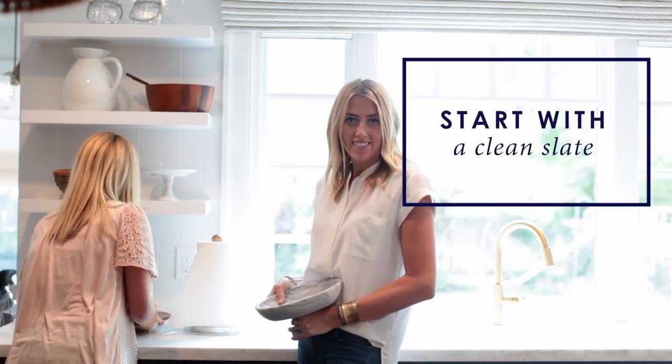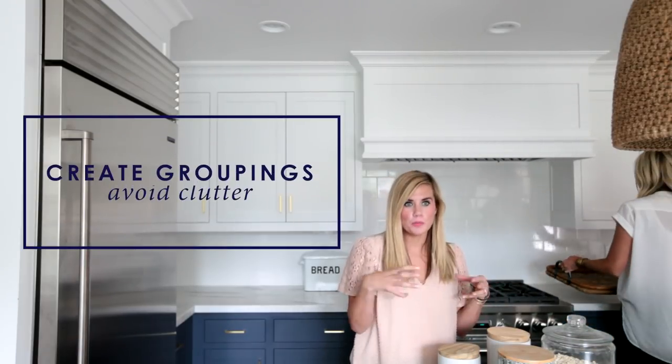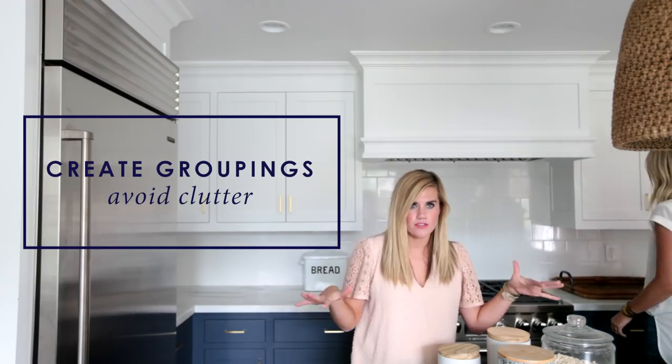First, you want to start with a clean slate — if you can put it away, do it. We're going to start with the counters, and we like to create groupings so that it doesn't feel like just clutter everywhere.